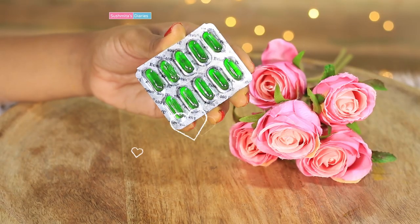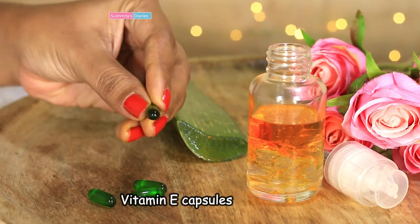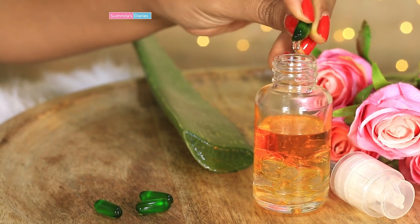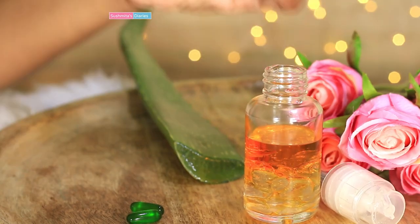The last ingredient here is vitamin E capsules. Vitamin E capsules deeply nourish the skin and help with scar reduction and combat dryness. These capsules are very easily available with chemists and pharmacies. I would be using 4 to 5 capsules in this glow serum.